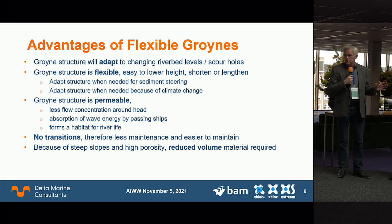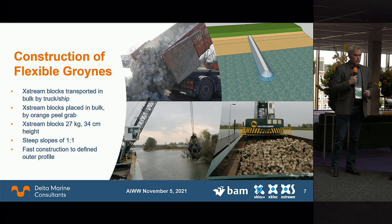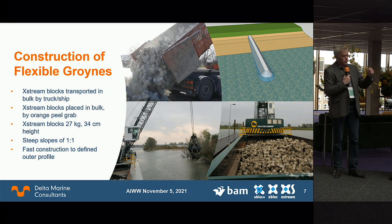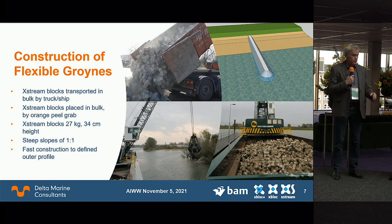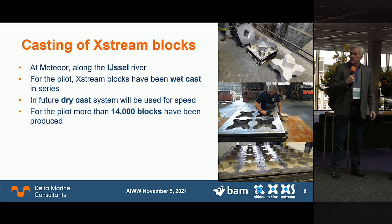No transitions means less maintenance. The steep slopes reduce volume, thereby reducing cost and CO2 footprint. Construction is also much simpler: with a traditional groin you build and profile layer by layer; here you only define the outer profile and fill it with X-blocks. They are transported by river ship with a big crane and placed in bulk — 20 blocks at a time, each weighing about 27 kilograms. Construction is fast, which also reduces the CO2 footprint. The blocks were cast at the Meteor factory along the IJssel river.